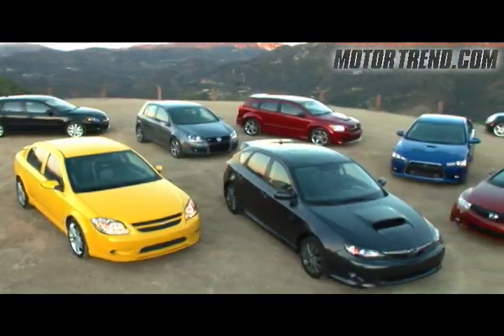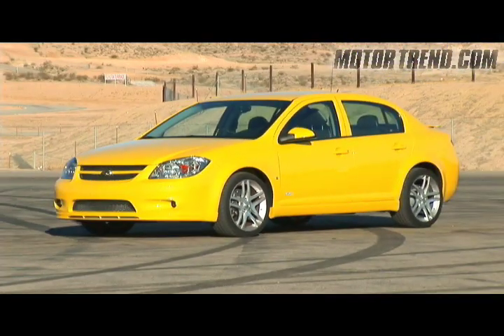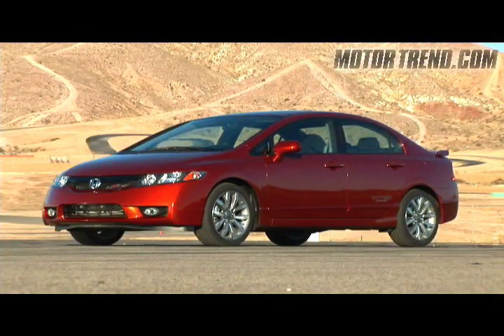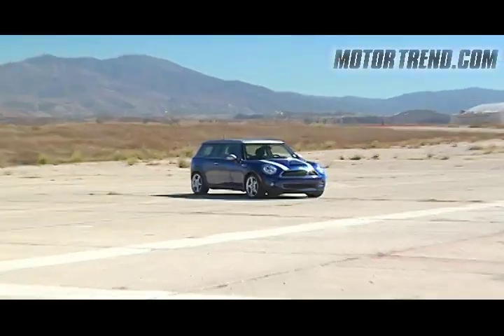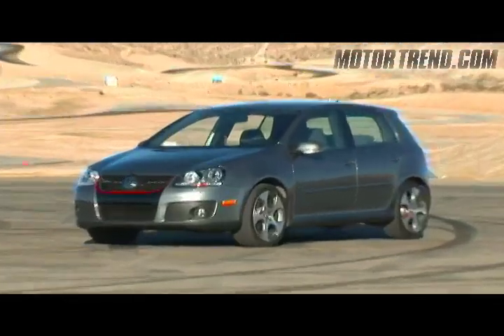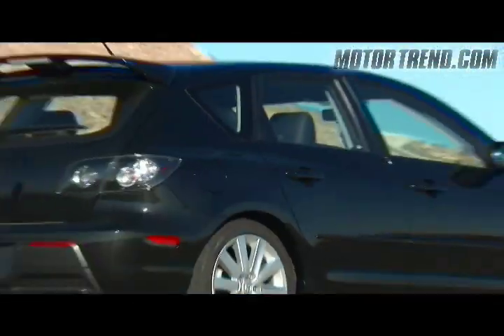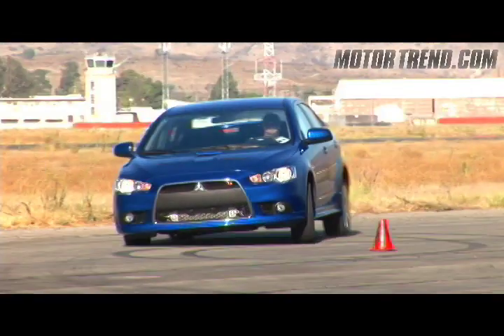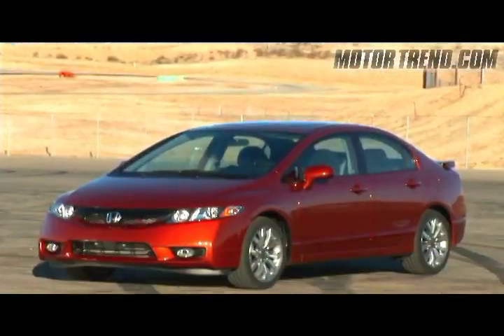The contenders in this comparison test are the Chevy Cobalt SS, the Subaru WRX, the Honda Civic SI, the Mitsubishi Ralliart, the Mini Clubman S, the Dodge Caliber SRT4, the Volkswagen GTI, and the Mazda Speed 3. Each features a high-powered four-cylinder engine, a sport-tuned suspension, and a price tag of around $25,000.